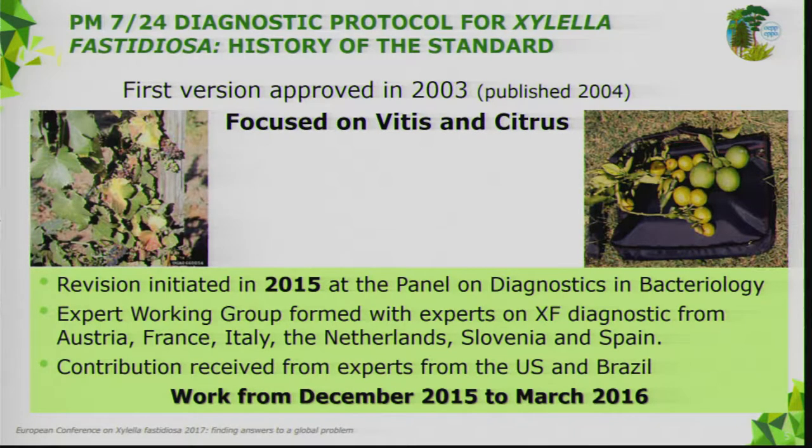Xylella was first approved in 2003 and published in 2004, but at that time it was very focused on vitis and citrus. So we decided in 2015, after a meeting of the panel on diagnostics in bacteriology, that it needed to be revised. We formed an expert working group with experts from Austria, France, Italy, the Netherlands, Slovenia, and Spain, and also received contributions from the US and Brazil.